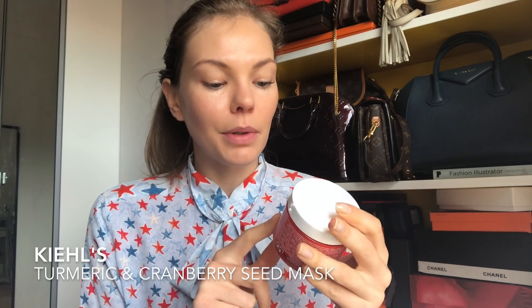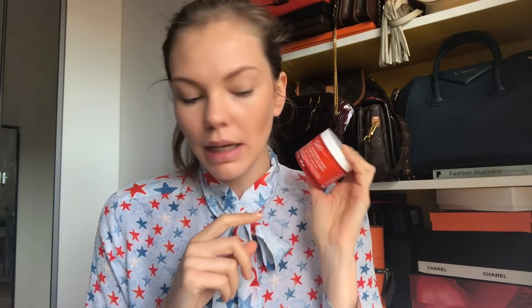The other one I've tried is the Kiehl's Turmeric and Cranberry Seed Mask. I like an exfoliating and cleansing mask, and this one got a lot of good reviews. It's really orange — obviously it has turmeric — but it also has bits of dried cranberries in it, so when you massage it in you exfoliate your skin at the same time. It works as both a scrub and a mask, and it brightens and energizes your skin if you have any dullness.